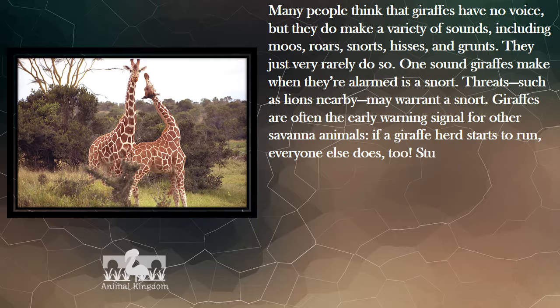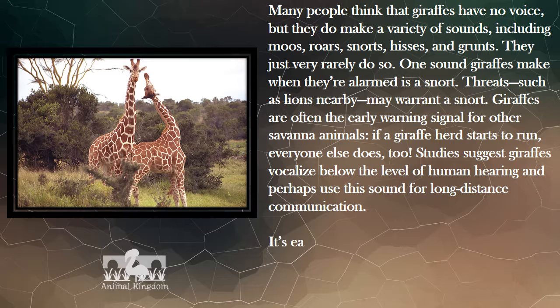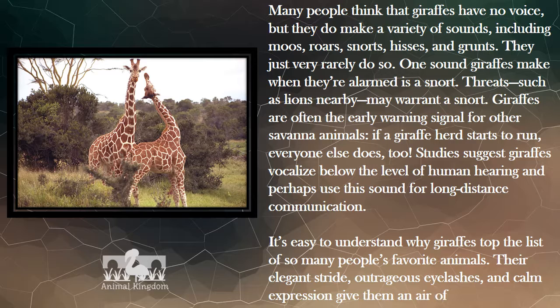If a giraffe herd starts to run, everyone else does too. Studies suggest giraffes vocalize below the level of human hearing, and perhaps use this sound for long-distance communication. It's easy to understand why giraffes top the list of so many people's favorite animals — their elegant stride, outrageous eyelashes, and calm expression give them an air of refinement.